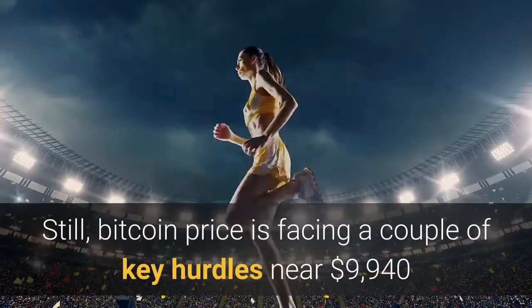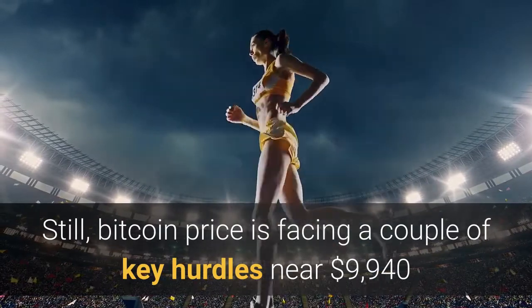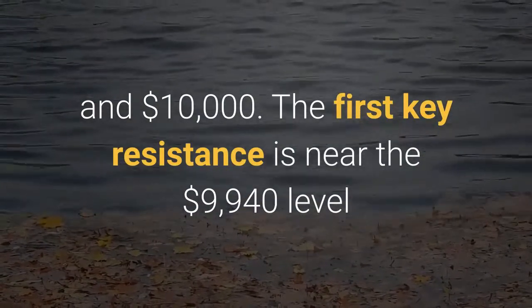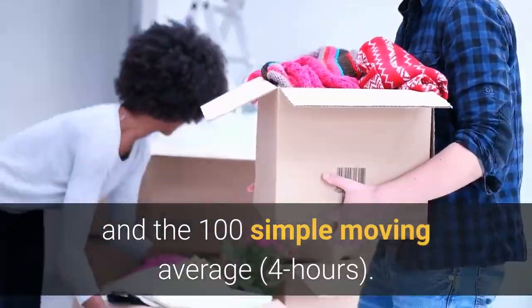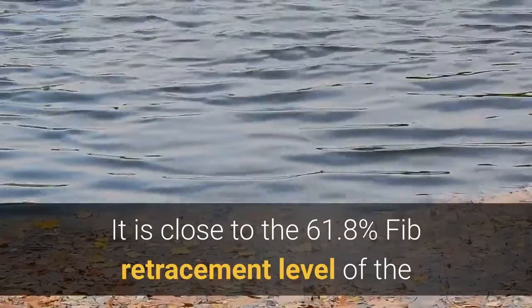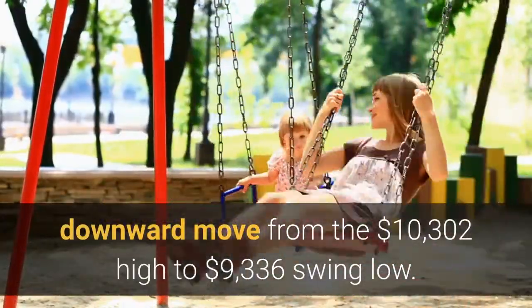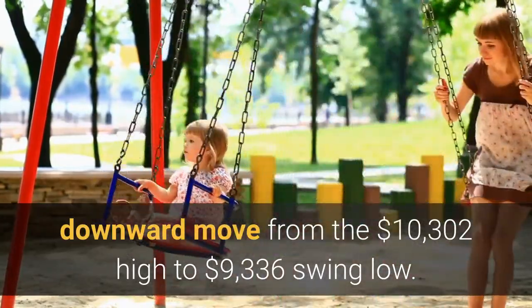Still, Bitcoin price is facing a couple of key hurdles near $9,940 and $10,000. The first key resistance is near the $9,940 level and the 100 SMA moving average, which is close to the 61.8% FIB retracement level of the downward move from the $10,302 high to the $9,336 swing low.